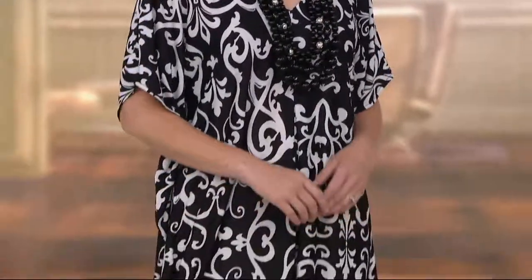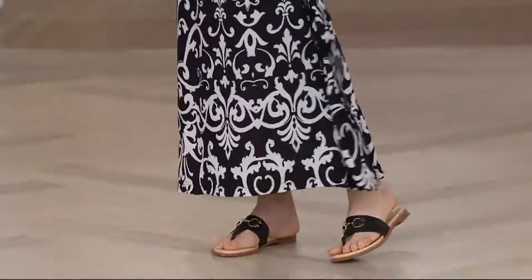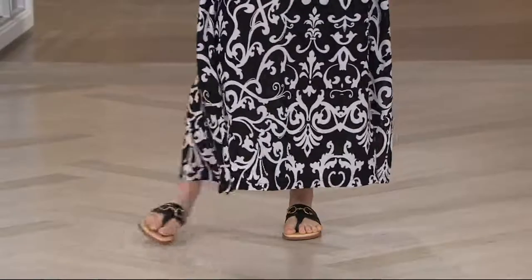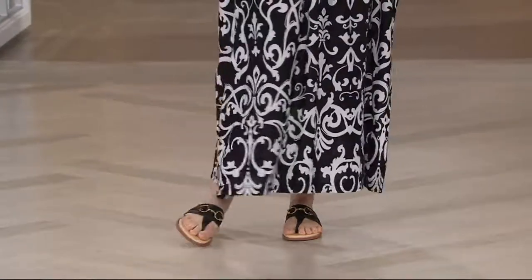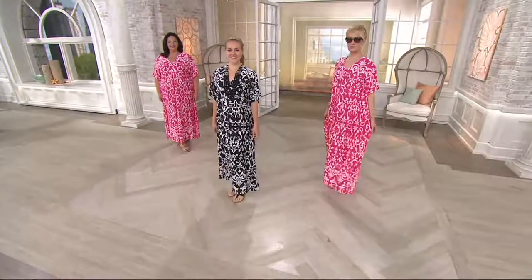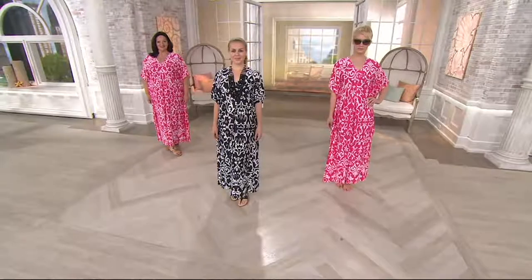It's got a slit on the side, so you never have to worry about walking up and down the stairs. We give you a nice little kick on the side. And if you're taller than 5'3" and you don't like a full-length caftan, a lot of ladies like it between the knee and ankle — just get the petite. The sizing is identical; it's just the length that changes.